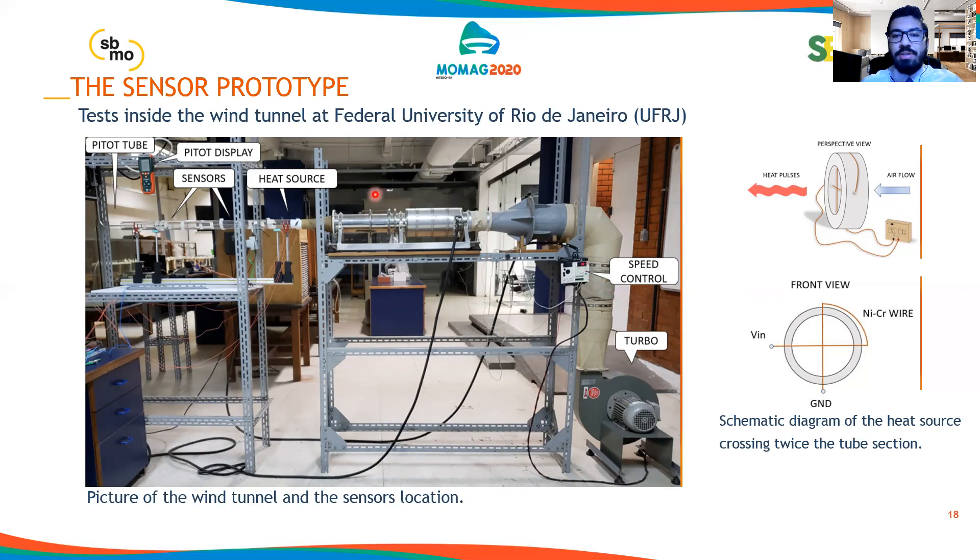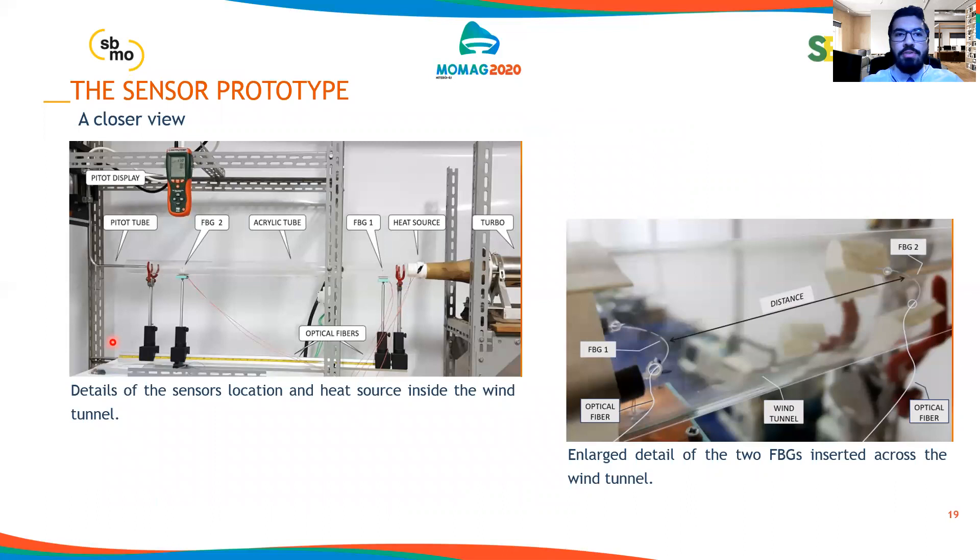We can test with different velocities inside our wind tunnel. At another point not shown in the picture, we have the FBG modulators and interrogators. A closer view is shown in these pictures where we can see the details of the sensors and the heat source inside the wind tunnel. We have an acrylic tube that works as the wind tunnel, and the optical fibers in both FBG one and FBG two can be seen — with a distance of approximately 70 centimeters between them.